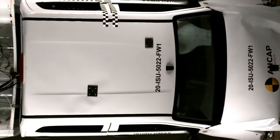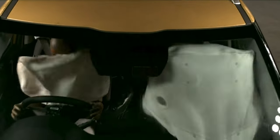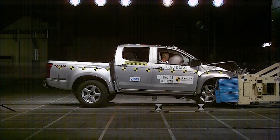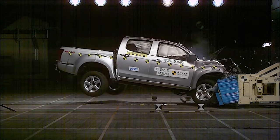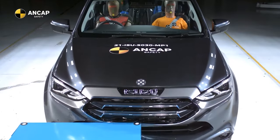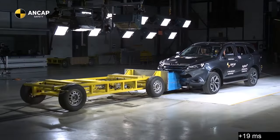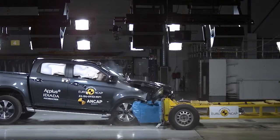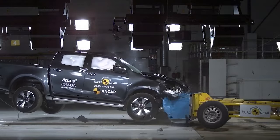The backbone of ANCAP's previous test regime was the traditional frontal offset collision, where vehicles would be driven into a stationary block at 64 kilometres per hour. That's changed. Now that block is a moving target, simulating a head-on collision at 50 kilometres per hour. And there's another five destructive ANCAP crash tests on top of that.